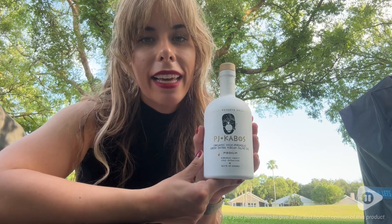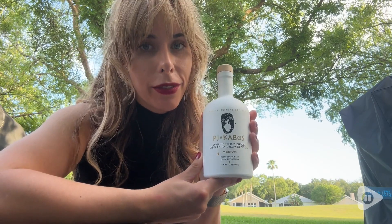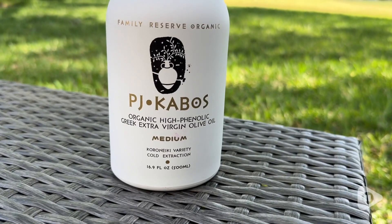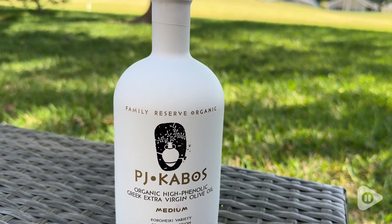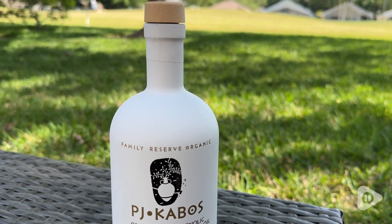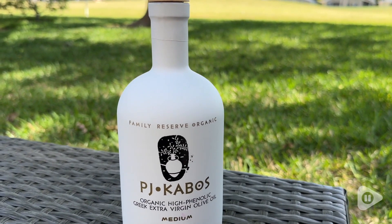Hey, it's Kate with WTI. If you love olive oil, stop what you're doing and get yourself this bottle. This stunning bottle of olive oil is by PJ Kabos. This is the high phenolic Greek extra virgin olive oil — it's the Family Reserve Organic, and I have it here in the medium version.